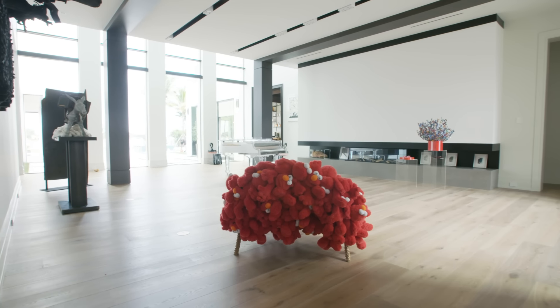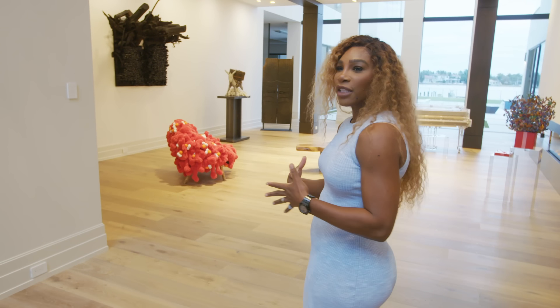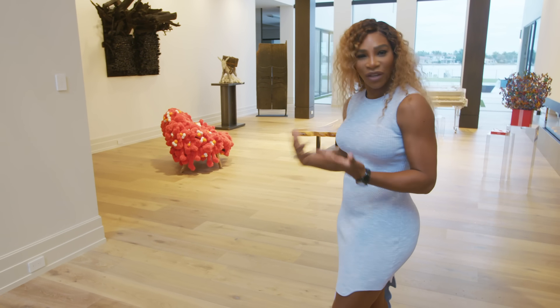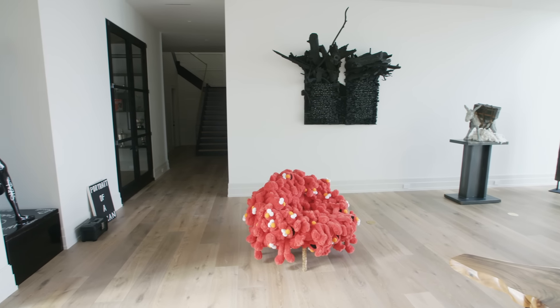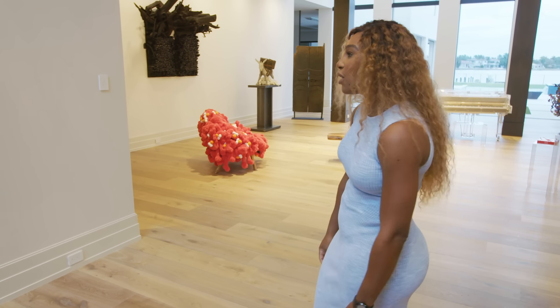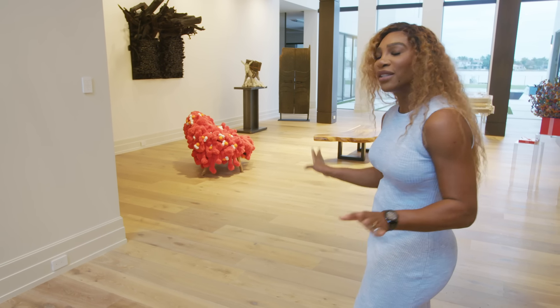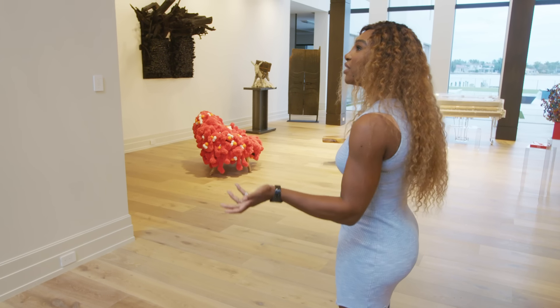Most homes actually have a formal living room, and I didn't want to lose that aspect, but I also didn't want a formal living room. I love art and all kinds of artists, so I thought — what if I had a formal living room, but instead of it being a living room, it's called an art gallery. So this is our gallery.